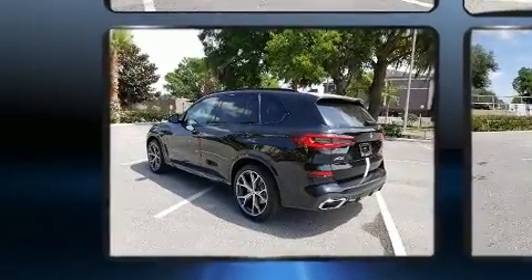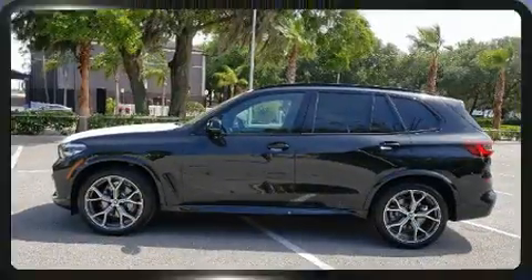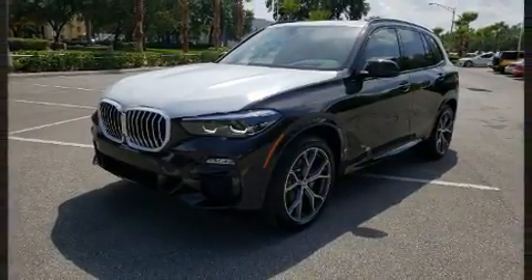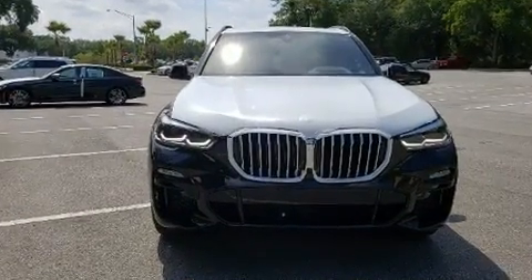It includes power seats, front and rear reading lights, an automatic dimming rear view mirror, automatic dimming door mirrors, fully automatic headlights, remote keyless entry, and the power moonroof opens up the cabin to the natural environment.